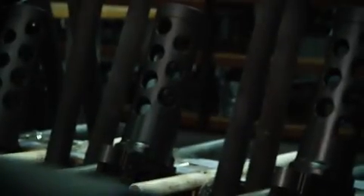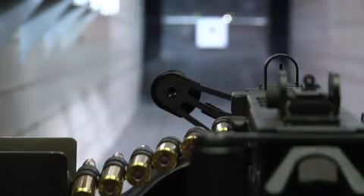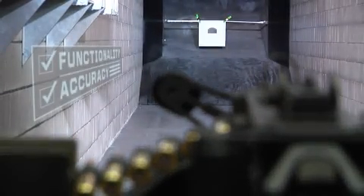Additionally, every weapon is high-pressure tested and magnetic particle inspected using technologically advanced equipment to detect any flaws. Every M2A2 is test-fired for functionality and accuracy.